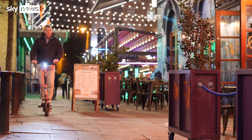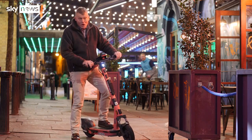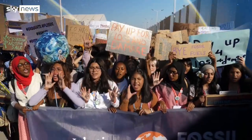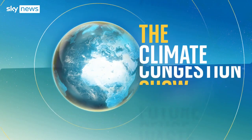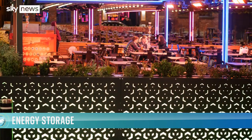This week on The Climate Show: how do we power all this when the sun doesn't shine and the wind doesn't blow? There's a clue in the scooter. Hello and welcome to The Climate Show with me, Tom Heap. This week I'm hitting the town in Liverpool — not to cut loose, but to see how we keep the lights on when energy demand is high but renewable power is low.